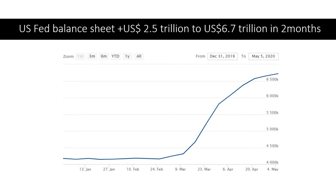As you can see from this chart, the US Federal Reserve balance sheet has been increased by $2.5 trillion to $6.7 trillion in less than two months. The increment is just crazy and massive.